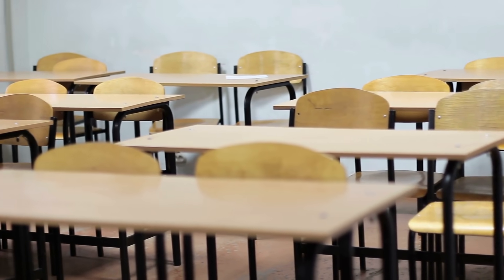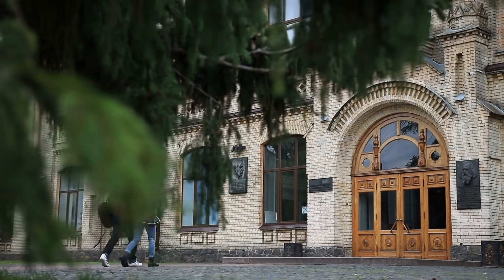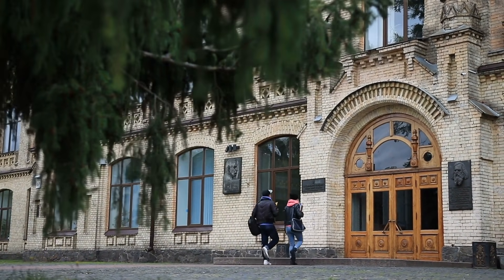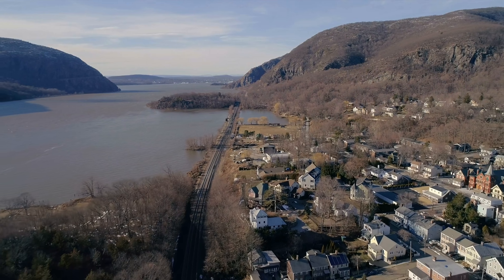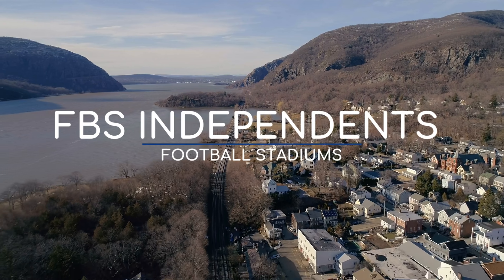You've probably heard the phrase 'too cool for school,' but what about a school that's too cool to be put in a pool? And by pool I mean conference, but that doesn't rhyme. Anyway, here are the stadiums of the independent FBS teams.